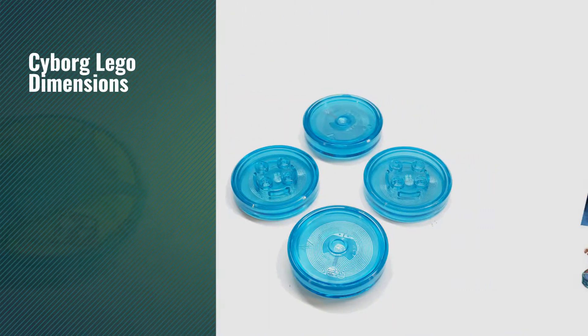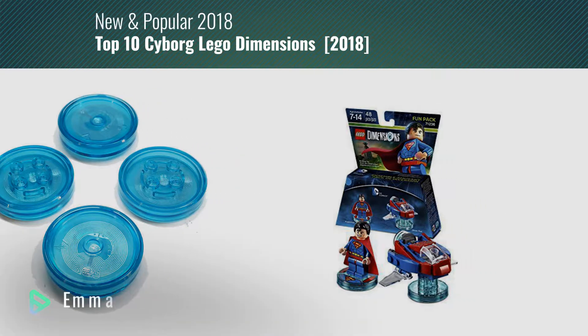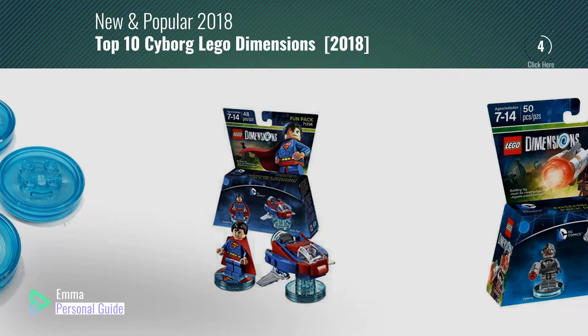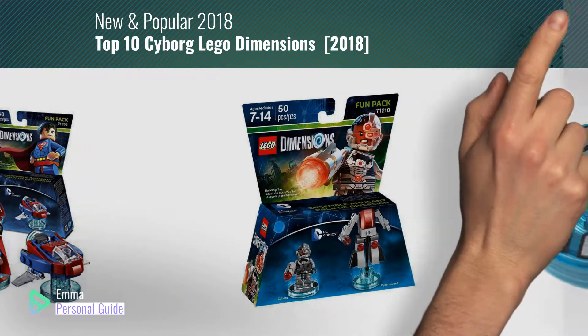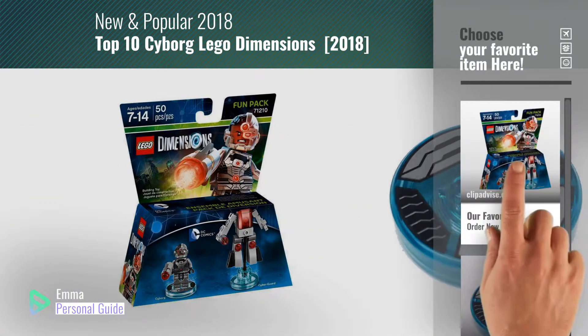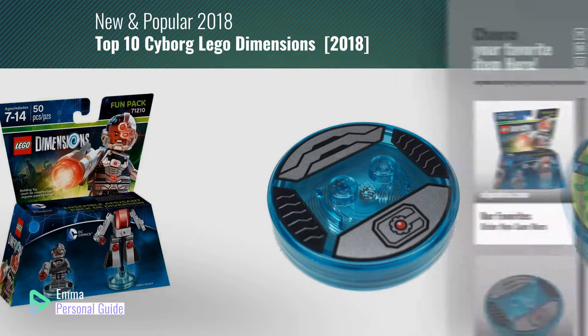If you're looking for Cyborg LEGO Dimensions, this video is for you. My name is Emma, your personal guide, welcome to our channel. At any time you can click this circle in the corner and get more info and real time deals on your favorite products.